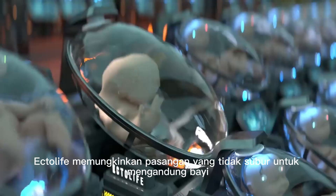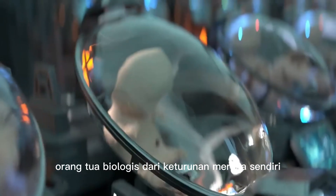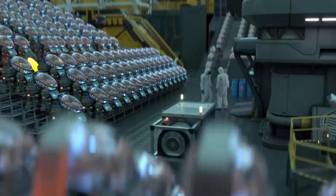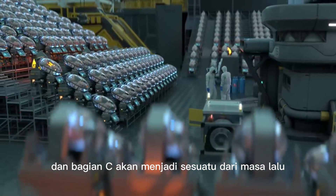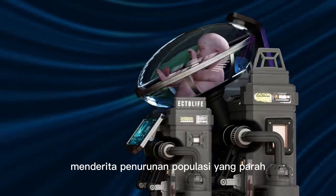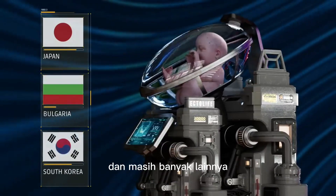Ectolife allows infertile couples to conceive a baby and become the true biological parents of their own offspring. It's a perfect solution for women who had their uterus surgically removed due to cancer or other complications. With Ectolife, premature births and C-sections will be a thing of the past. Ectolife is designed to help countries suffering from severe population decline, including Japan, Bulgaria, South Korea, and many others.